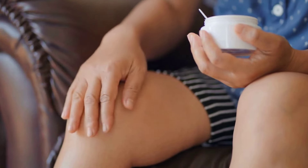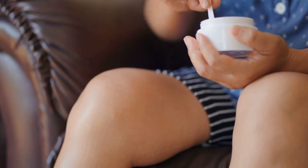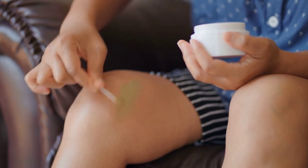Swollen legs and ankles aren't just a sign of a long day on your feet — they can point to fluid retention linked to liver damage. This swelling, known as edema, suggests that the liver is struggling to perform its vital functions.